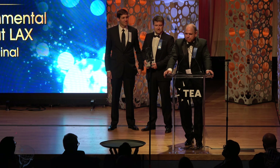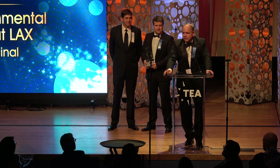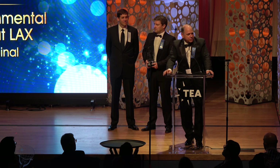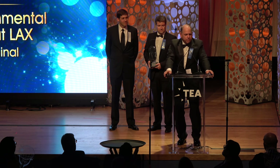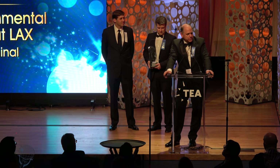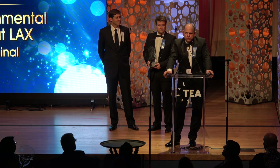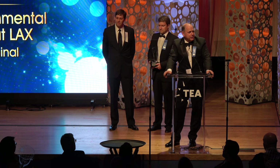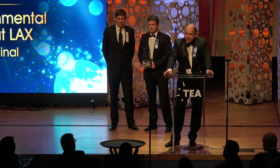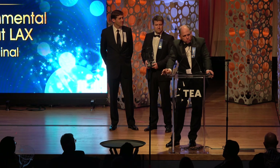I'd like to really thank the project team that put this all together, who worked tirelessly to pull this together. It started with former Executive Director Gina Marie Lindsey, who took a big chance to green light this project and move it forward, and then the actual design team — Mike Rubin with MRA, Marcel Sardi, who did the design of the actual features and was part of the creative team.